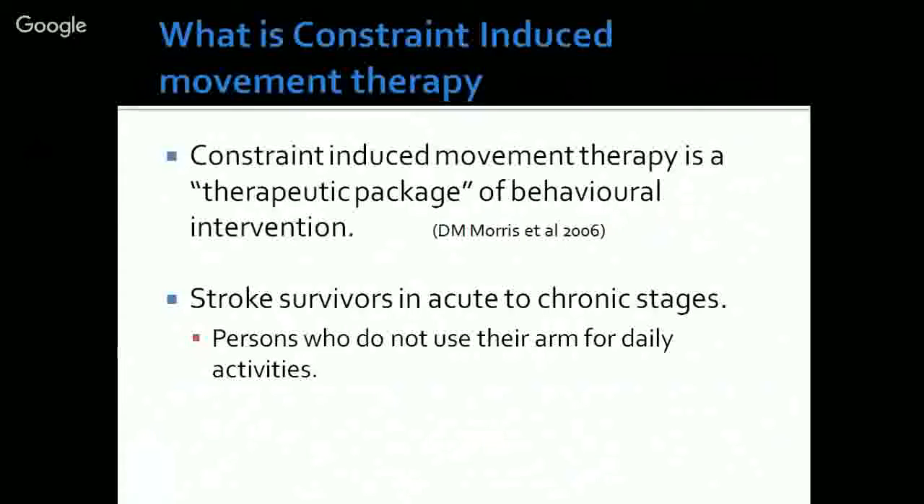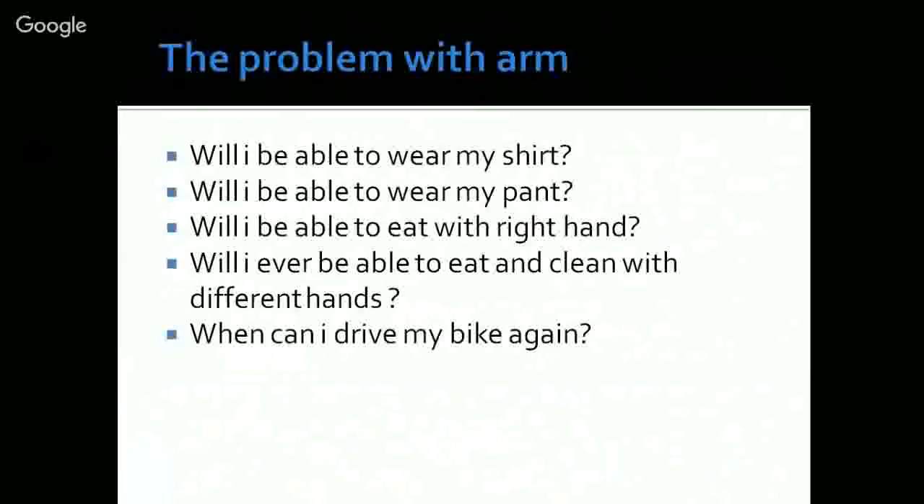We apply CIMT to people in different stages of stroke, from acute to chronic stages. We apply it for people who do not use their arm for daily activities. Our patients consistently ask us questions like: Will I be able to wear my shirt? Will I be able to eat with my right hand? Will I ever be able to eat and clean with different hands? When can I ride my bike again? These are the common questions our patients ask.